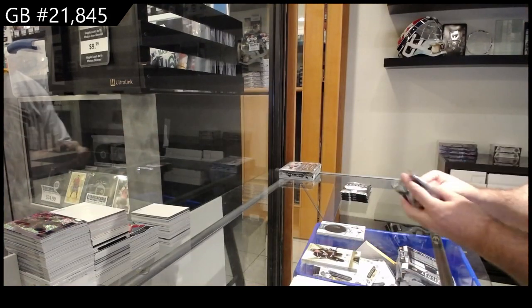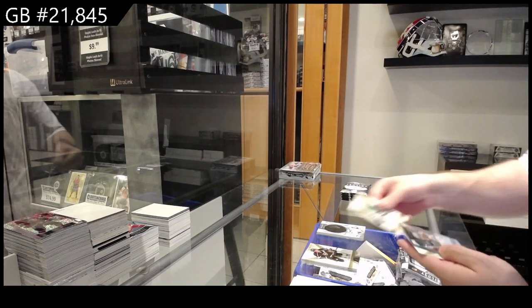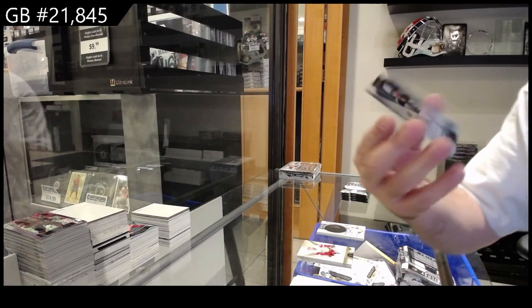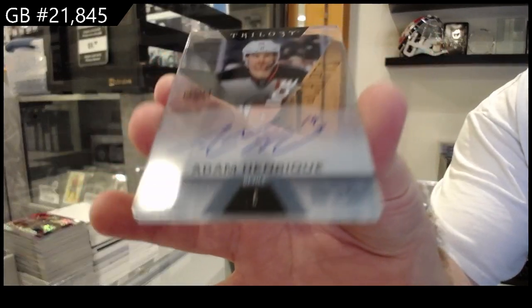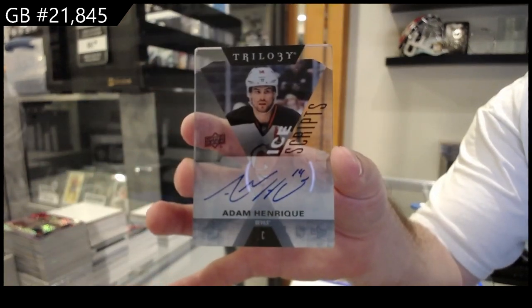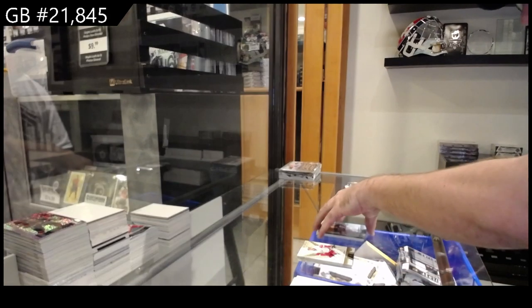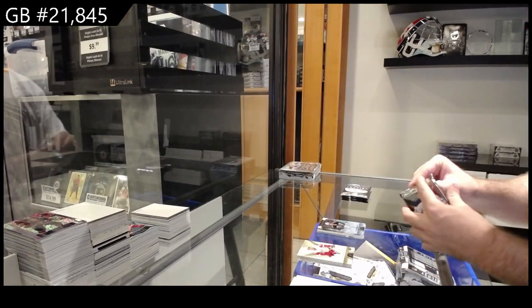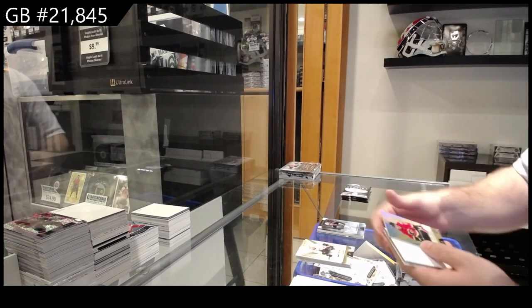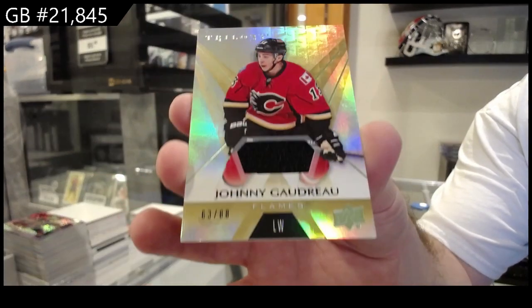I love those signature pucks, so beautiful. We've got an Ice Scripts Auto — Adam Henrique. We've got number 288 Johnny Gaudreau.